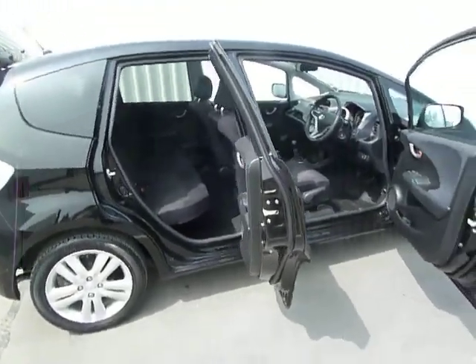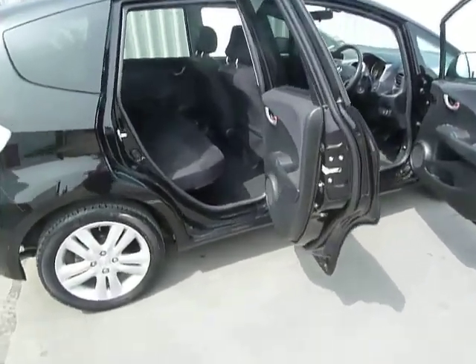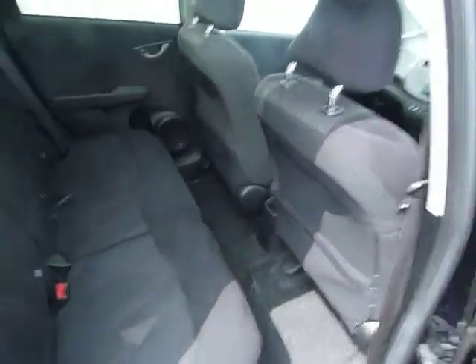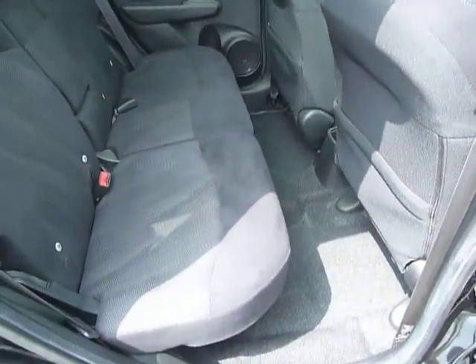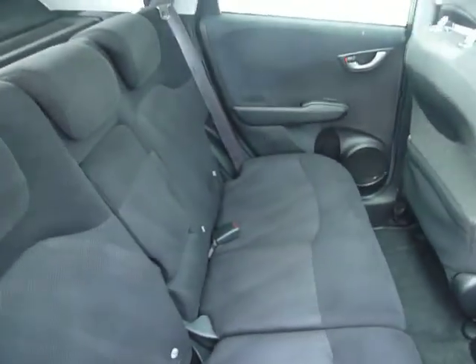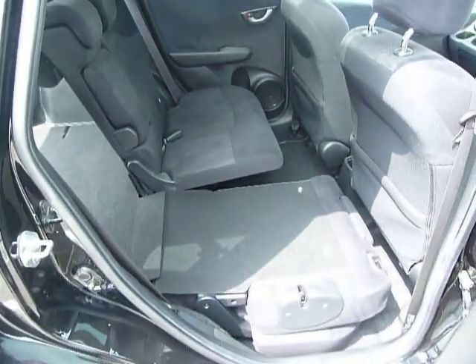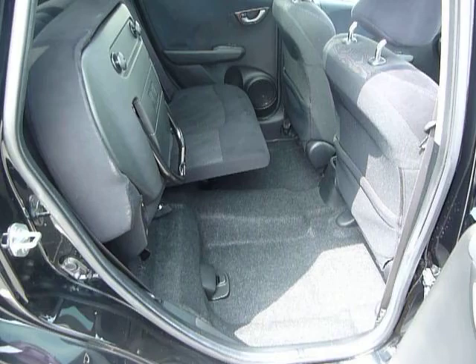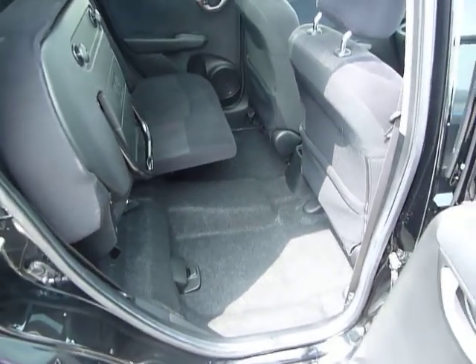One great thing with the Jazz is the doors open very wide, making it nice and easy to get in and out. In the back, as you can see, there's plenty of room and it's got magic seats. For those who don't know what magic seats are, you can fold the seats flat like so, and also lift them up, which gives you lots of different storage options.